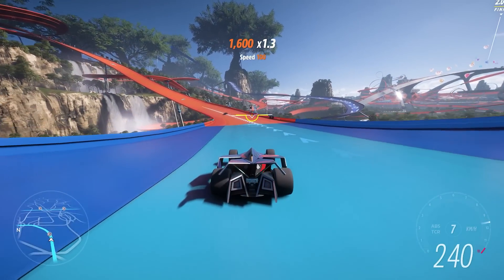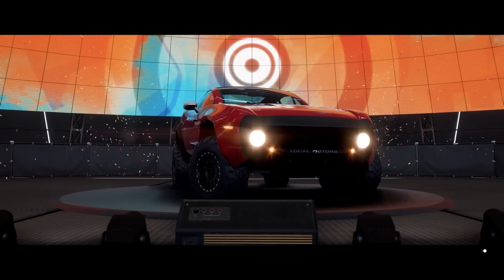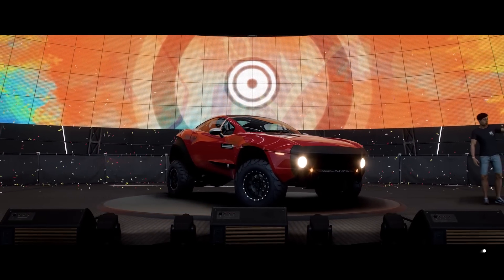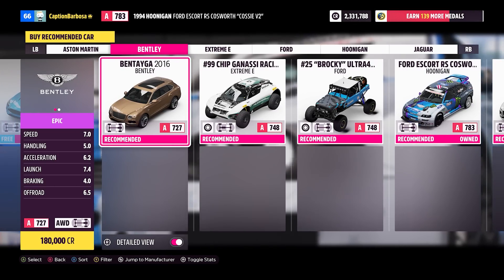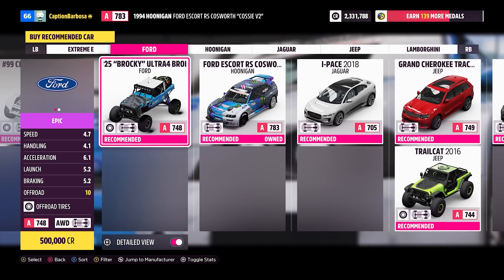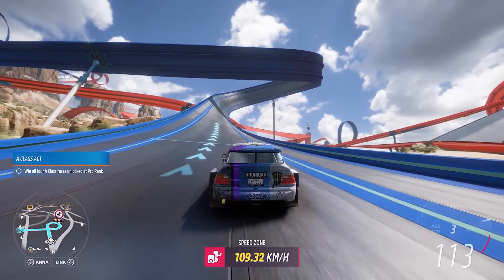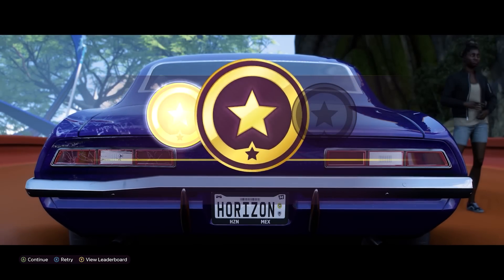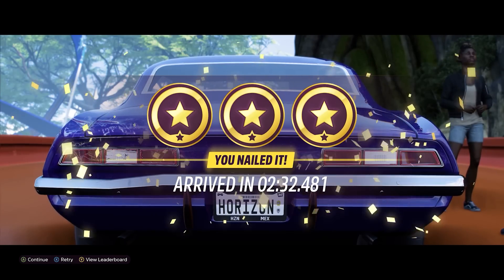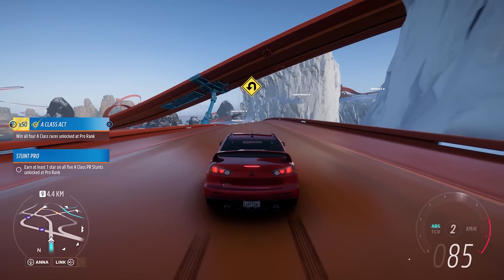Your progression through this new map is dictated by a stricter format than you might expect from the Horizon series, which usually lets you achieve anything you want in any direction. Here you're initially limited to B class cars and must work your way towards increasing your rank to access faster ones. You increase your rank by collecting medals which are awarded for participating in races, sprints and smaller contextual events such as speed traps, drift zones and popping floating balloons around the map. Several missions also lump many of these activities together, rewarding you with more medals for completing a collection of races or completing small challenges around the map with your current class of cars.